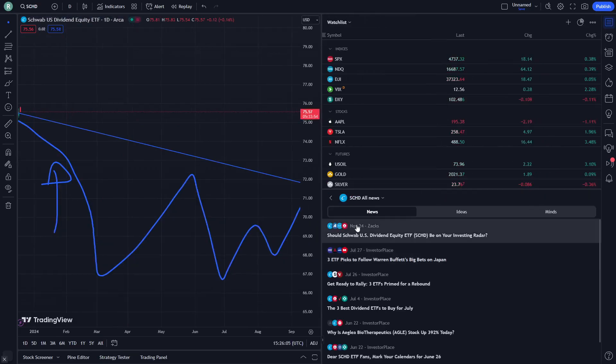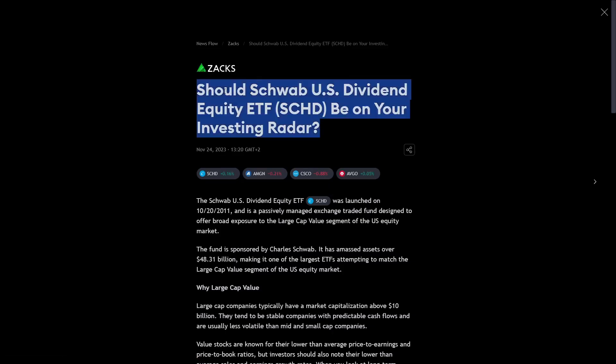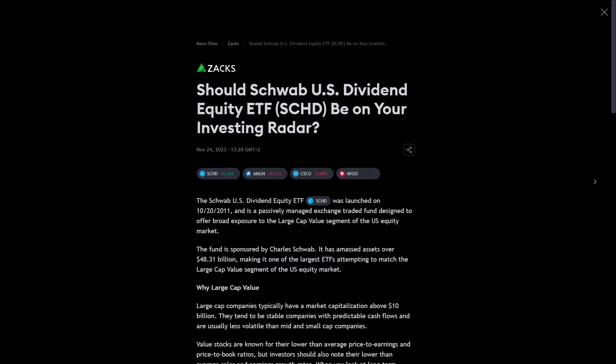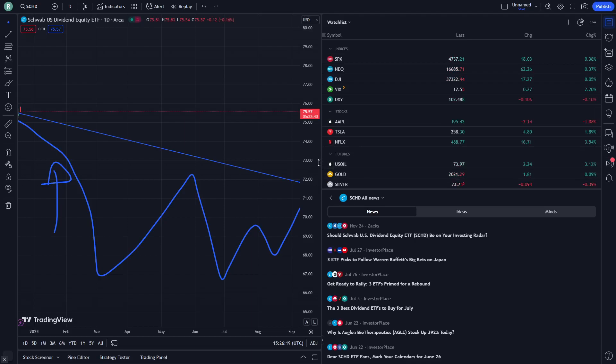If we are watching the news, you can understand that it has been very late news from 24 November. From one month ago — should Schwab US Dividend Equity be on our investing radar? That may be something you should consider.